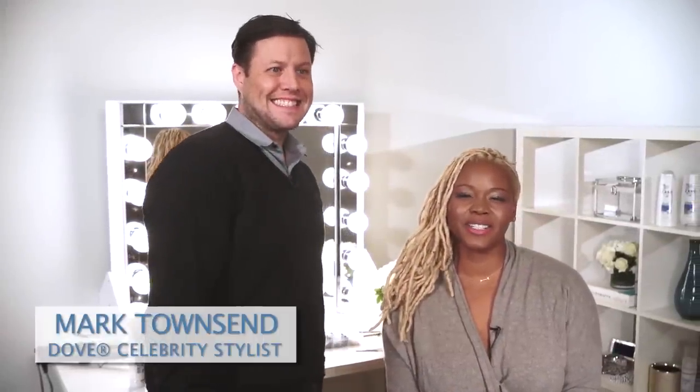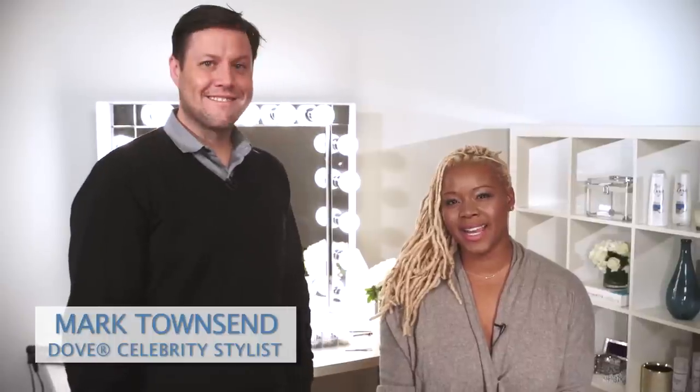Hey guys, I'm here with celebrity hairstylist Mark Townsend to learn about some hot new products and how to style my hair on the go. Let's get started.